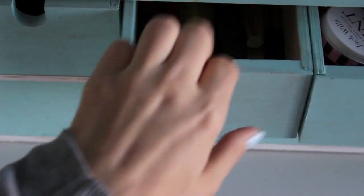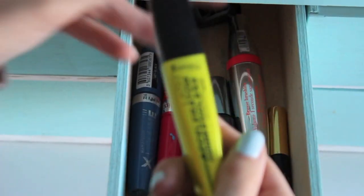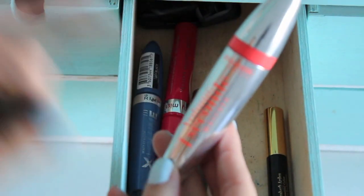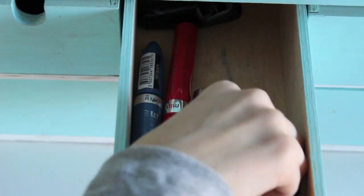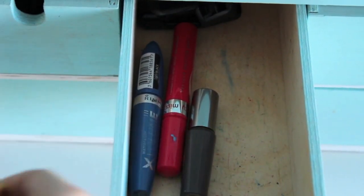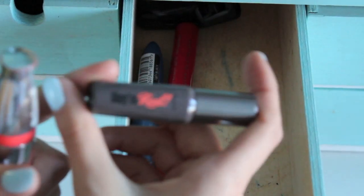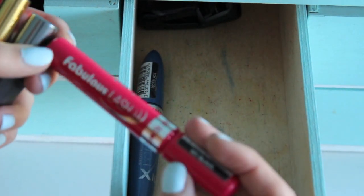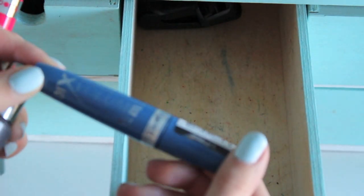Moving across one drawer, I have my mascaras. In here I have Rimmel Lash Accelerator Endless, which I'm currently using, Bourjois Volume 1 Second mascara, an Elizabeth Arden sample lash enhancing mascara, a small Benefit They're Real, Miss Sporty Fabulous Lash building mascara which I haven't opened yet, Rimmel Volume Flash waterproof mascara, and some eyelash curlers at the back.